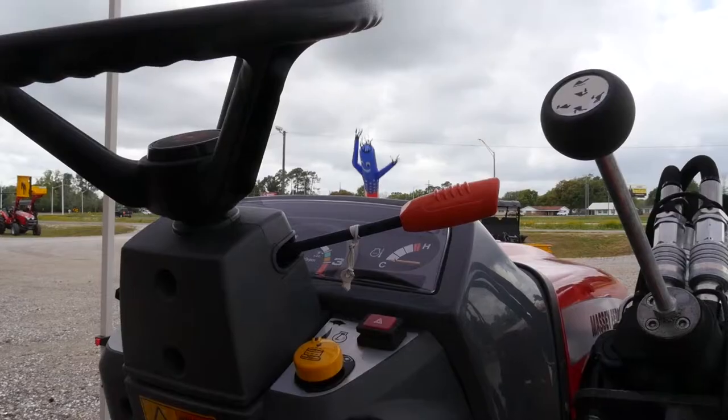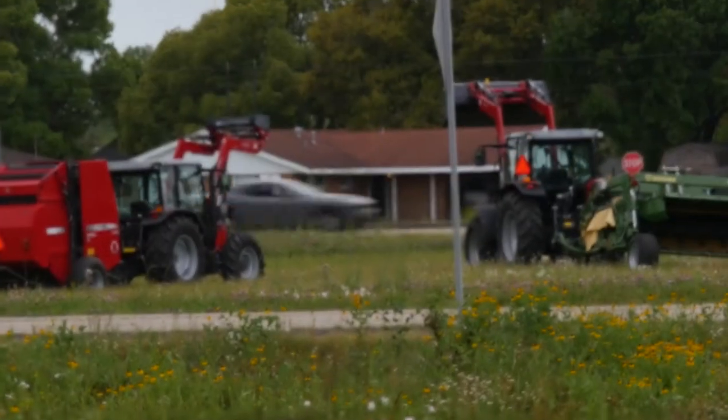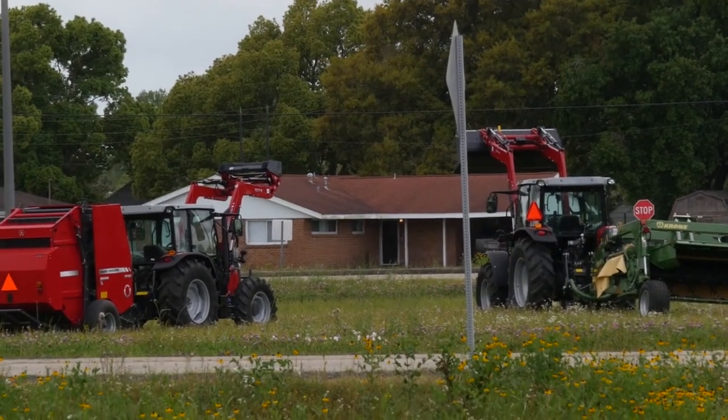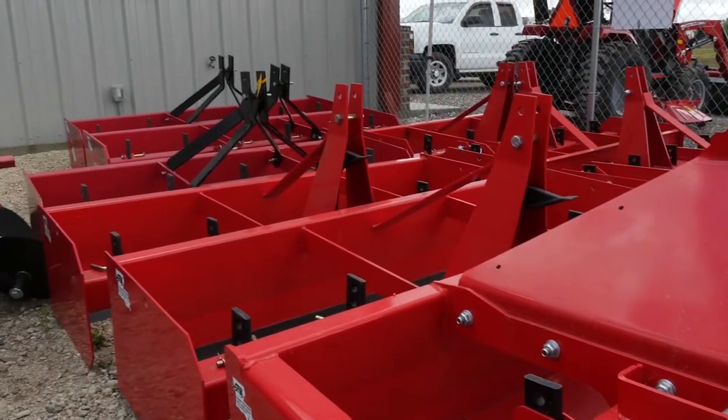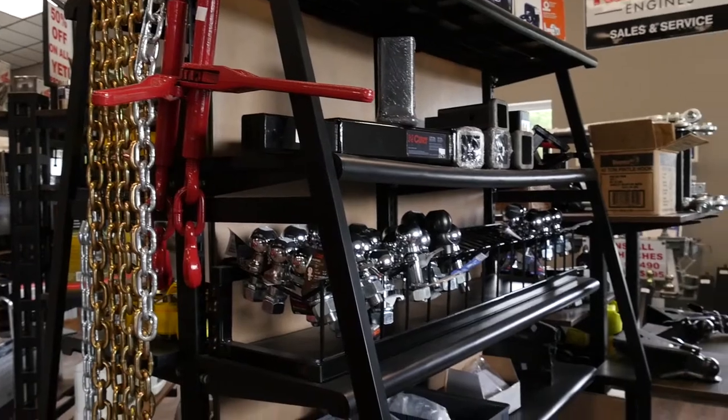They've got it, and they've got it all. Check it out — four-wheel-drive Massey Ferguson tractor with loader starting at just $11.99, plus over 130 tractor implements in stock. We've got truck beds, truck and trailer accessories as well.